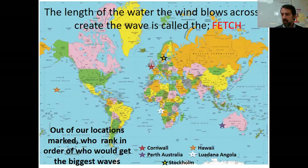On the map you can see stars relating to places around the world: Cornwall in the UK, Perth in Australia, Hawaii in the Pacific Ocean, Rodana in Angola, and Stockholm in Sweden. Now look at their respective fetches. I want you to rank in order who you feel will get the biggest waves — think about who's going to get the best waves for surfing, based on the fetch. That's the first task: rank those in order.